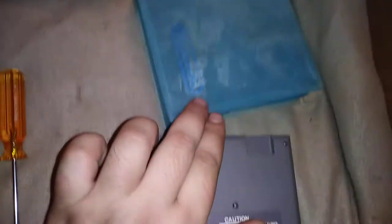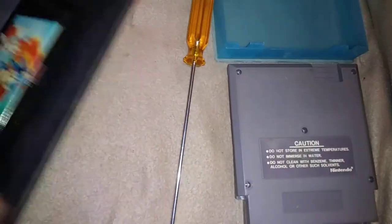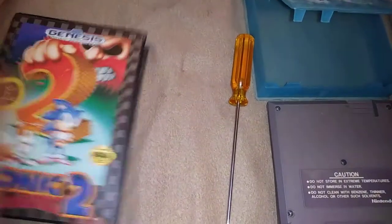It came in one of those nice official blue cases too, so that's cool. I don't really collect those but whatever. I also got a copy of Sonic 2 — no particular gem, just a game I wanted to get. I don't really collect boxed Genesis games so much, but I have a couple.